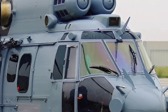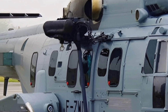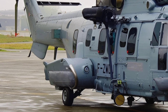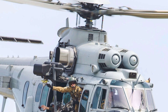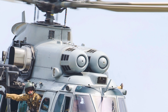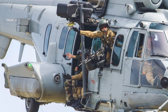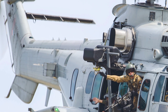One of the standout features of the EC725 Caracal is its impressive range and endurance. With a maximum range of approximately 857 kilometers and the ability to stay airborne for up to 5.5 hours, this helicopter is perfectly suited for long-distance missions, including search and rescue, combat operations, and troop transport. Its powerful Turbomeca Makila 2A1 engines provide robust performance even in challenging conditions, ensuring effective operation in hot and high environments.